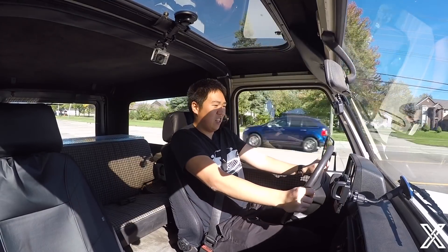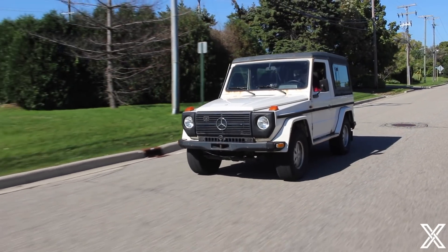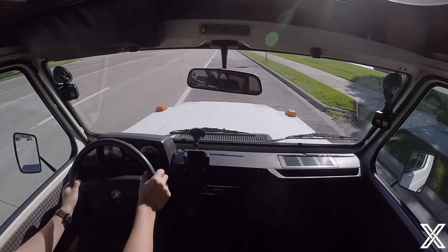All right, let me roll the windows up, which is something I have not done in many, many years, and I am flooring it right now. Today I am driving a 1983 Mercedes G-Wagon, which is likely the slowest vehicle I have ever been in, but it is one of the most unique and cool, and probably one of the most rare ones in America, at least.